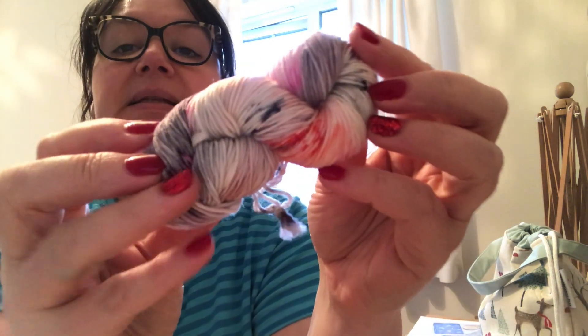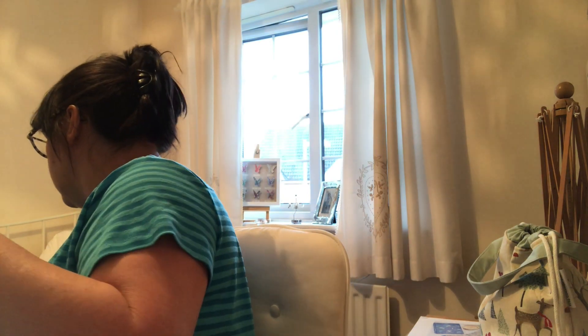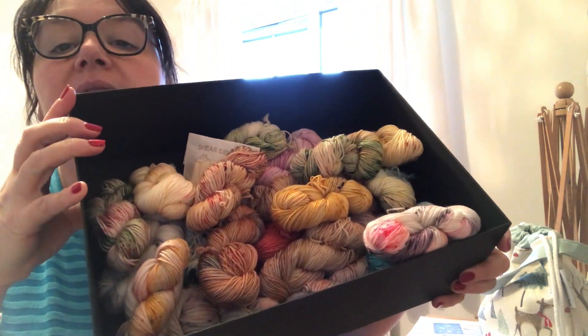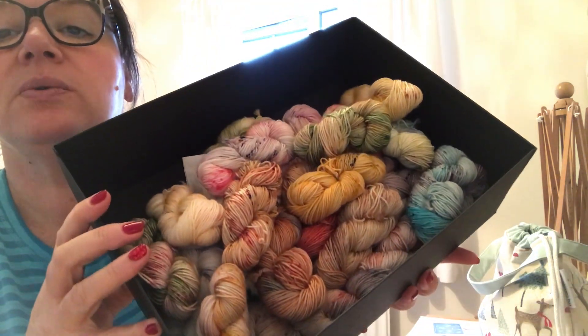I thought I would just open my final advents and then show you the whole of the advents together because I've got such beautiful yarn — it's all been really lovely. So let's start with Day 24 from Lay Family Yarn and the colourway of this one is Long Tail Tit, which is really pretty. It's been such a beautiful advent calendar. Let me just grab the box and show you — there they are all in the box together and the colours are just absolutely stunningly beautiful.